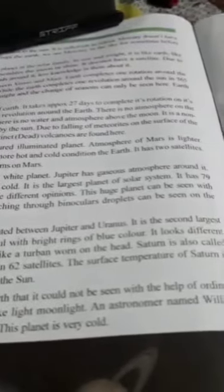It looks like someone is wearing a feta — turban means feta. So Saturn is also called the turban planet. Saturn has more than 62 satellites. The surface temperature of Saturn is quite low — not very hot.